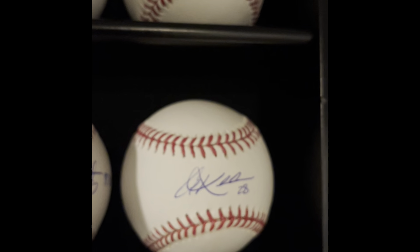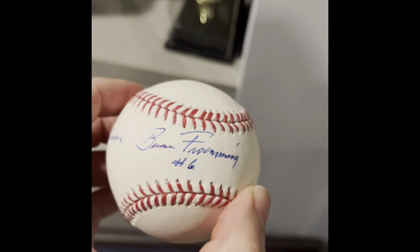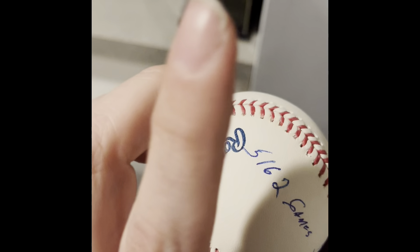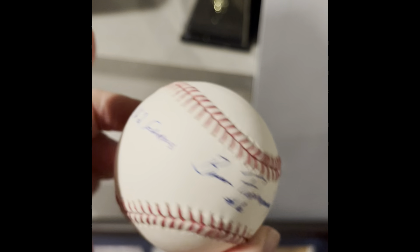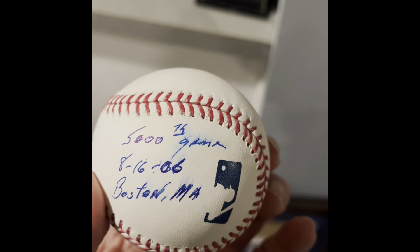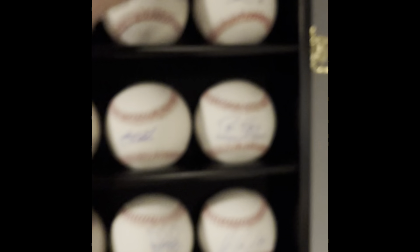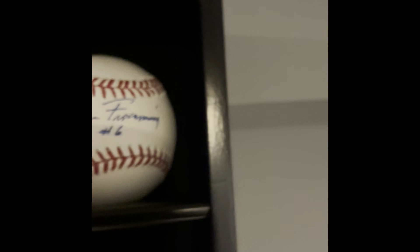Above that is Bruce Froemming. I literally mailed this to his house — I thought he had an outside shot at the Hall of Fame because he umpired over 5,000 games, specifically 5,162 games. You can see this ball is smeared, but it was a free autograph through the mail, so I thought, why not?